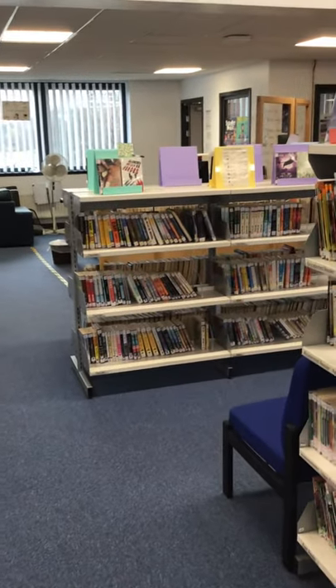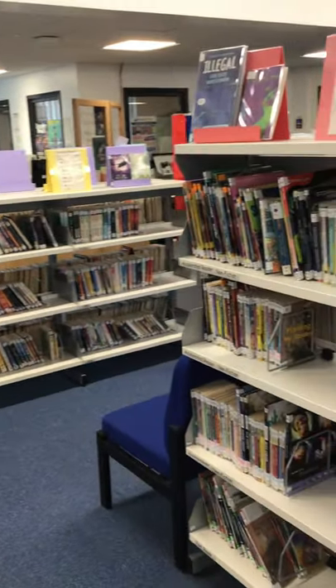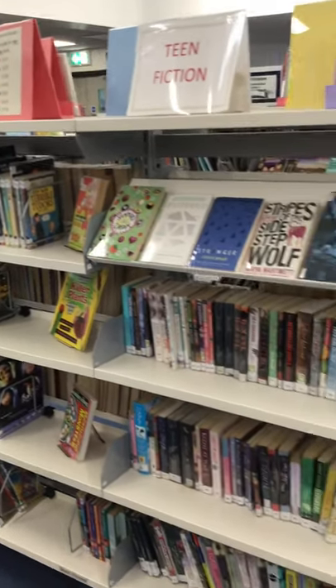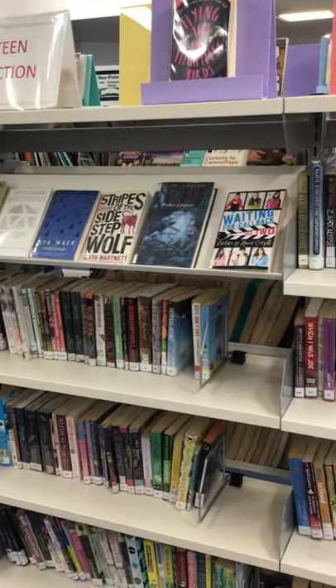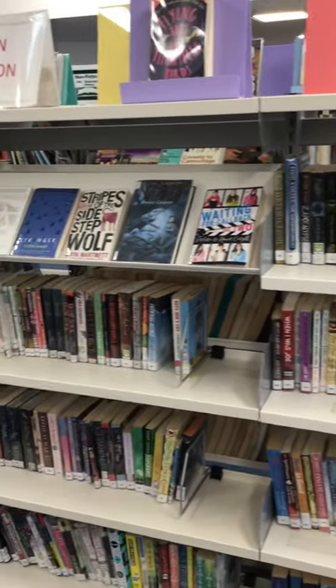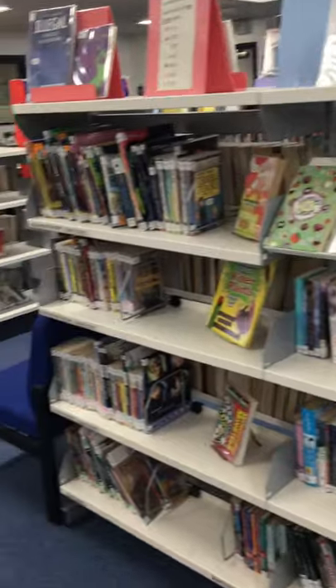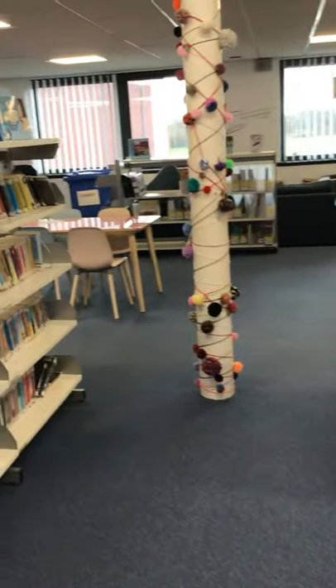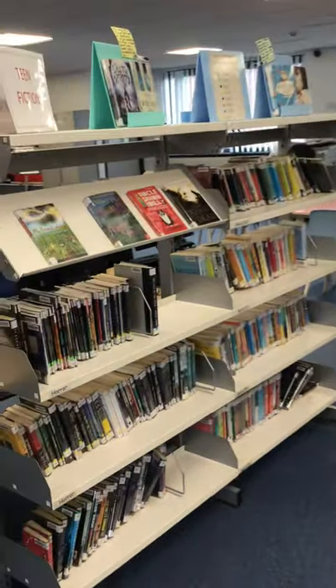For example, sci-fi books, fantasy, thrillers, books about animals, adventure, and chicklit. So there are lots of books here that you'll be able to have a look at and borrow when you come to Graham High.